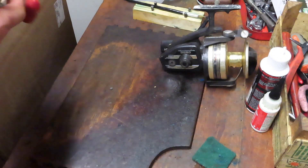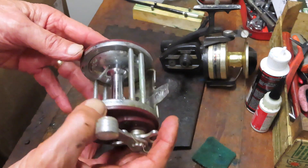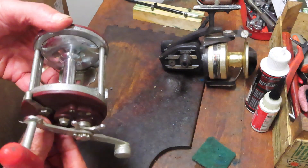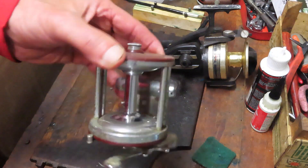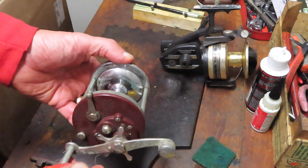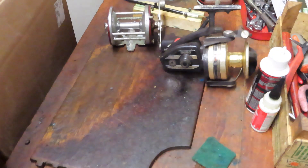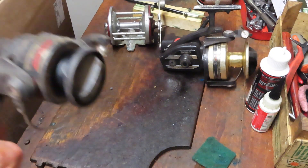Next up is a Jigmaster, and again you can see it hasn't been taken care of. From what I understand, the estate fell into disrepair — the fellow who owned it had passed away quite a few years ago. It was in the family, but nobody was really paying much attention to it. The burgundy-sided ones tend to be more sought after and made in the U.S., so we'll see what we can do with that.